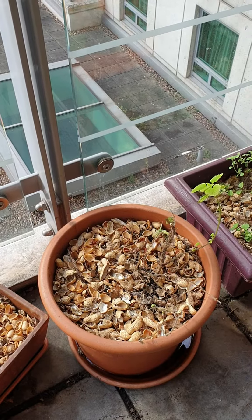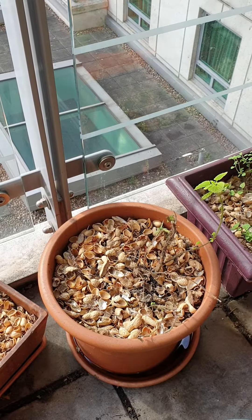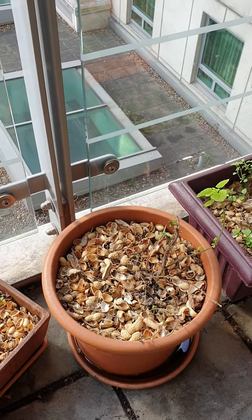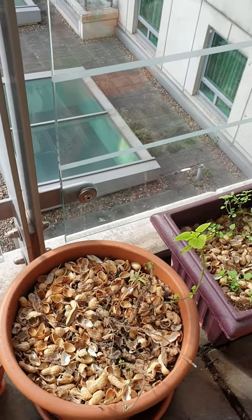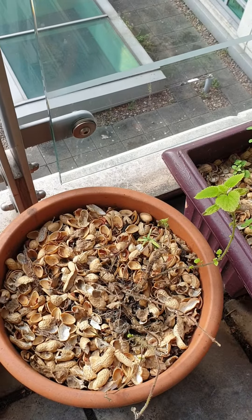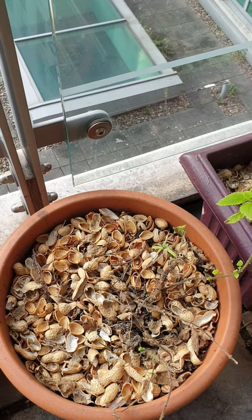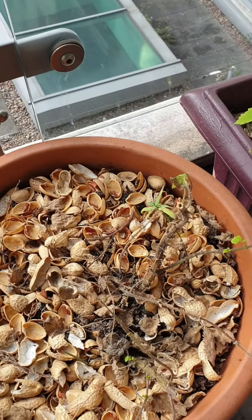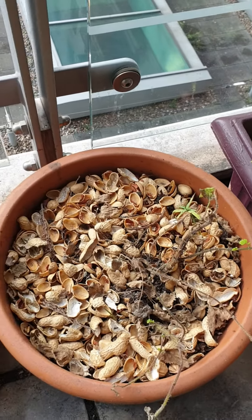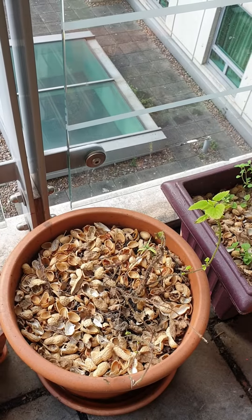It's now September, or nearly October 2021, and it's not doing so well. I see new growth every week, but then they just die. What I know so far about nettles is that they grow in nitrogen-rich soil — that's what they like.